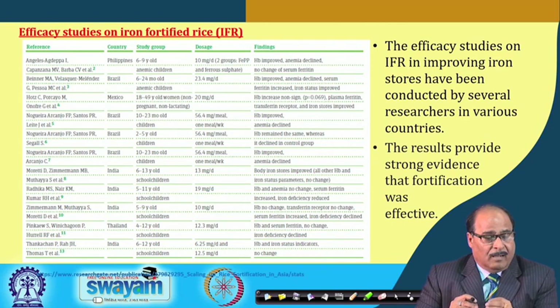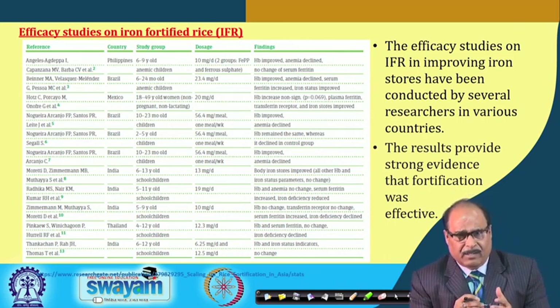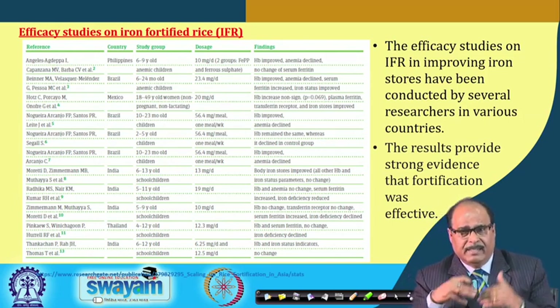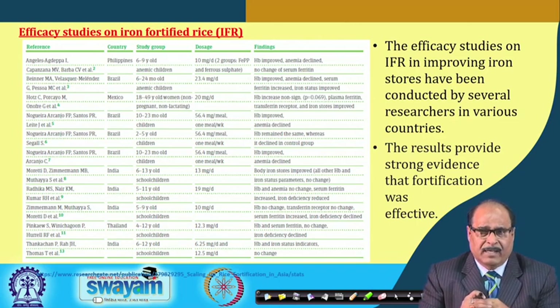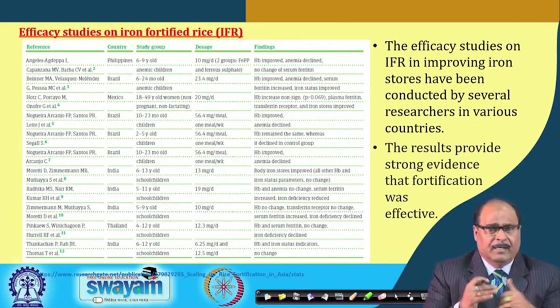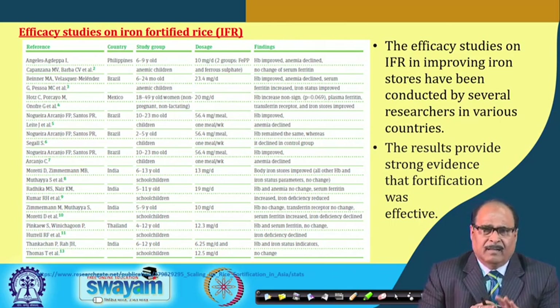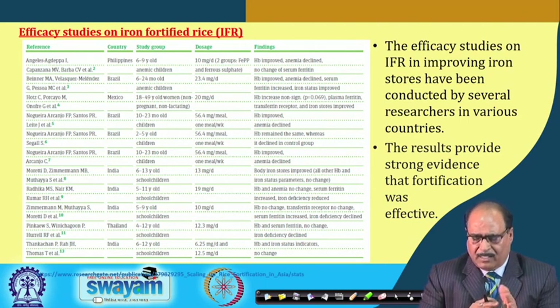Various researchers worldwide have studied the bioavailability of iron, folic acid, and other nutrients added to fortified rice, and how consumption of iron fortified rice helps to improve iron stores in the blood. Data from these studies are summarized in tables, and almost all studies confirm strong evidence that the fortification process was effective in controlling or improving iron stores.